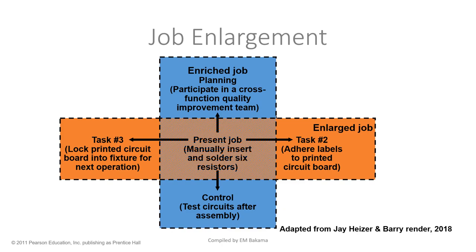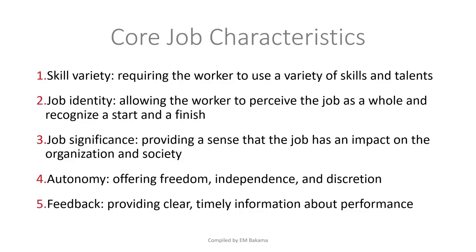Job enrichment, on the other hand, means you move from a lower level to a higher level — for example, from being a lecturer teaching modules, you are now the Head of Department. You're now controlling other lecturers. That is job enrichment — a promotion to a higher level.